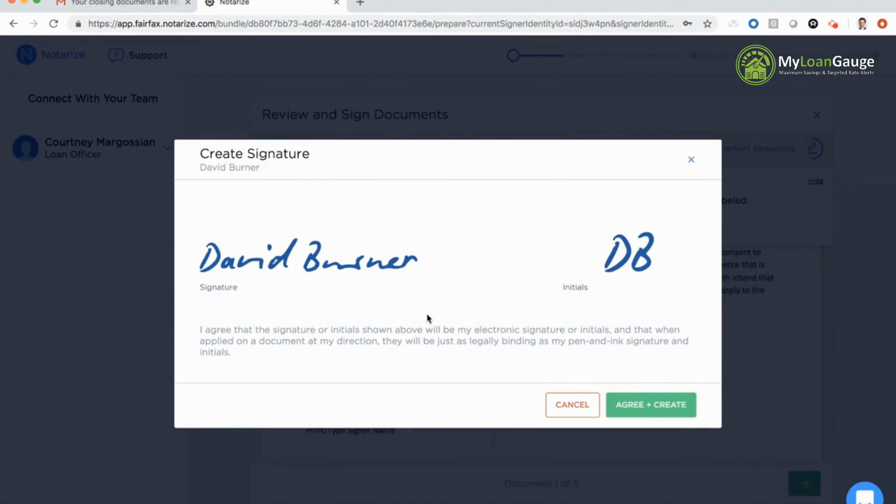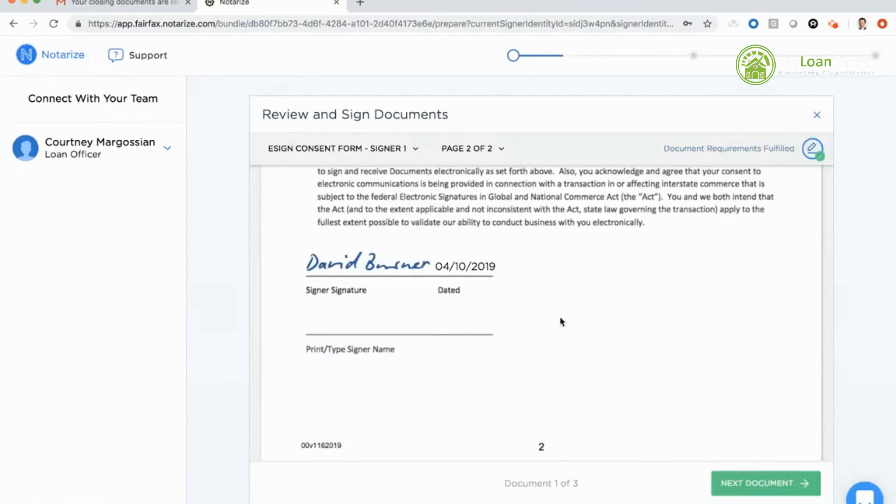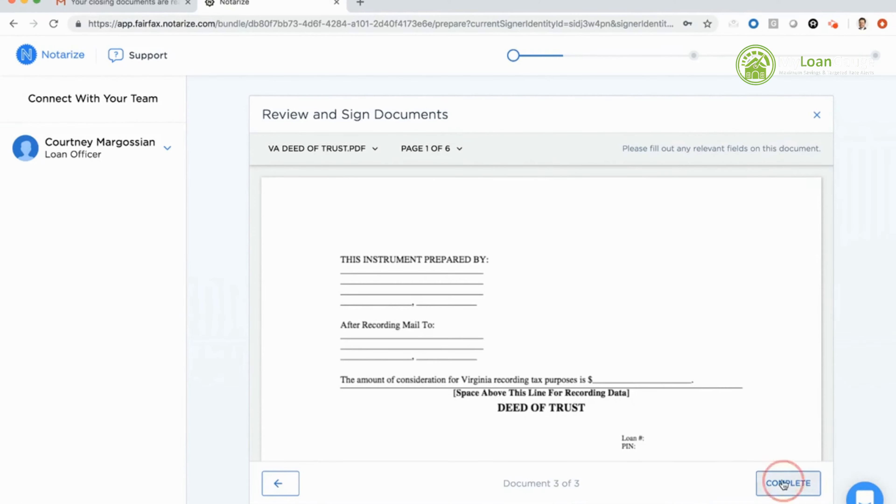When I click my signature, you'll see a pre-populated signature aesthetic, but to actually create a signature on the Notarize platform I have to agree to legal language stating that my electronic signature on Notarize will be just as binding as my pen-and-ink signature. I'll go ahead and hit agree and create. Once I hit complete, our system will do a technology check — quickly verifying that my camera and audio are working on the device I'm using to sign.